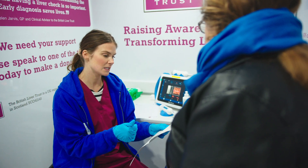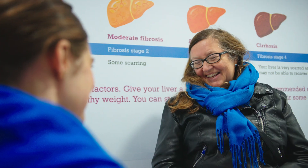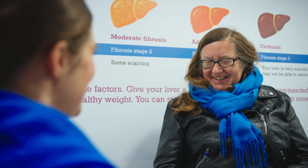So once somebody's had a scan we'll know exactly how their liver is getting on. If the reading is showing that their liver is in a healthy state, then we'll have a little chat with them about any potential risk factors that were being shown in their lifestyle questionnaire, because it's really important to remember that the scan is done on that day and if there are risk factors potentially putting the liver under stress, that could lead to liver damage further down the line. So this gives people a chance to make those lifestyle changes before any damage is done.